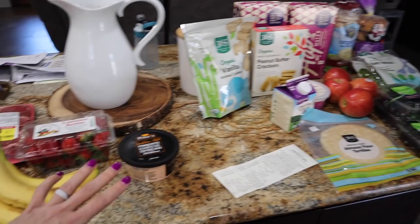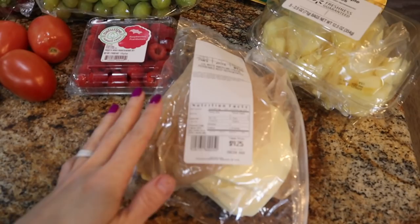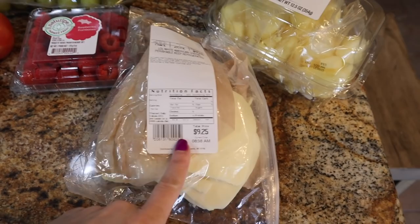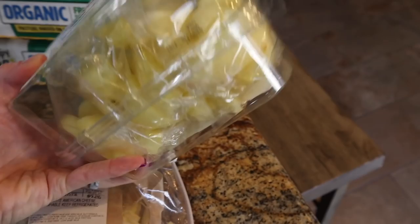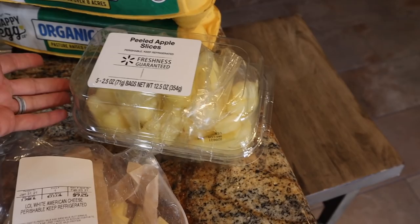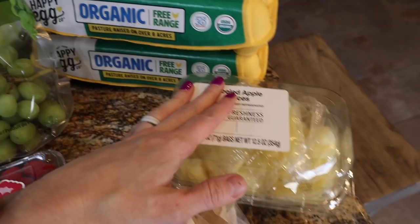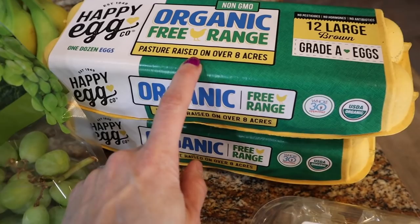So that's everything from Winn-Dixie and Whole Foods. Let me show you the online grocery pickup at Walmart — a small order this week. Every week we get the pound and a quarter of white American Land O' Lakes cheese from the deli, almost $10, for Trey's keto queso — that recipe is linked above and in my e-cookbook. I also got the peeled apple slices — the boys really like these, and they come in individual packs, great for lunch boxes. I had four of the Happy Egg organic free-range pasture-raised in my order, but they only had two in stock.